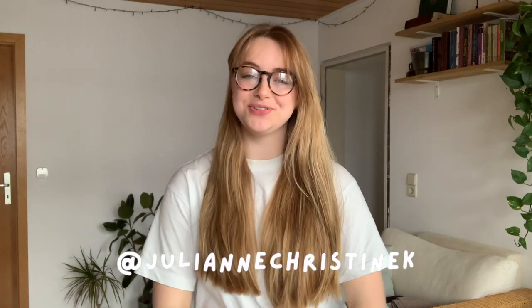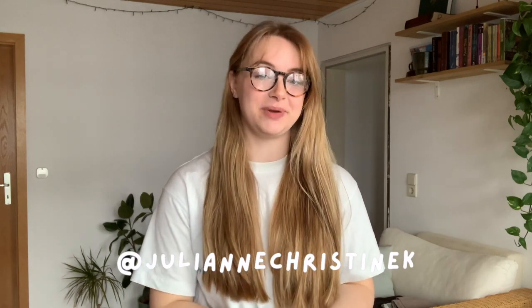Hey everybody, welcome back to another video. If you're new here, my name is Julianne. I'm a Canadian living abroad in Germany, and over Christmas I was back in Canada visiting my family. One thing I do every single time I go back to Canada is go thrift shopping, because thrift shopping in North America has so much more of it and it's also less expensive than in Germany.